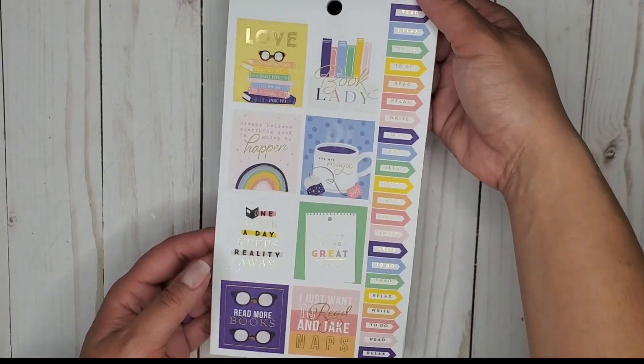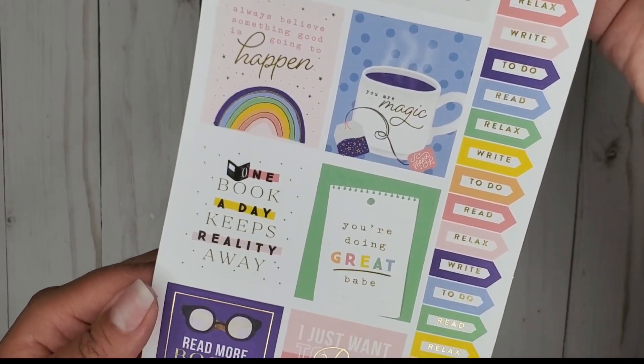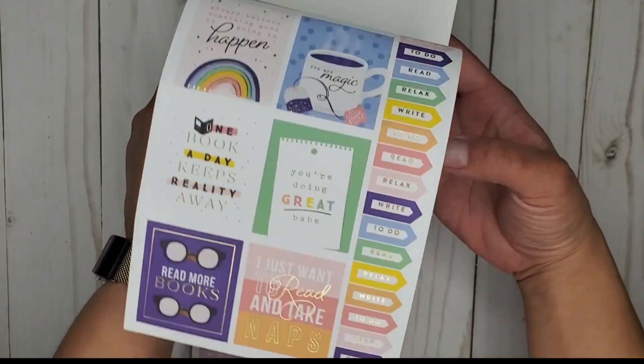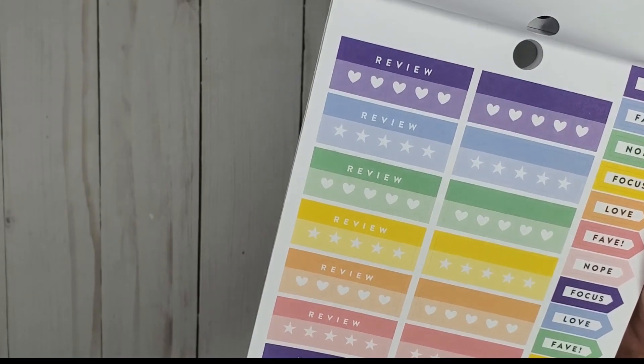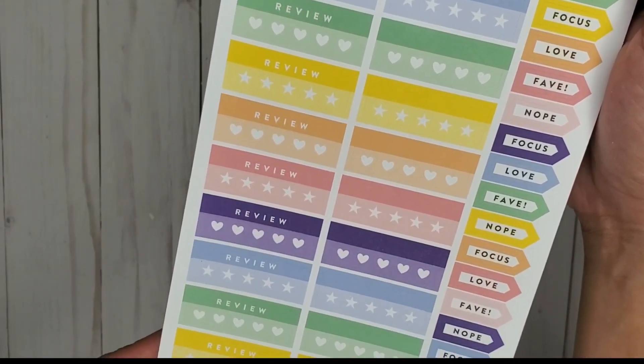Cute — these have like little flags. Really pretty. 'Read, relax, write.' Cute — oh, you can leave like little reviews and list your favorite books. Super cute.